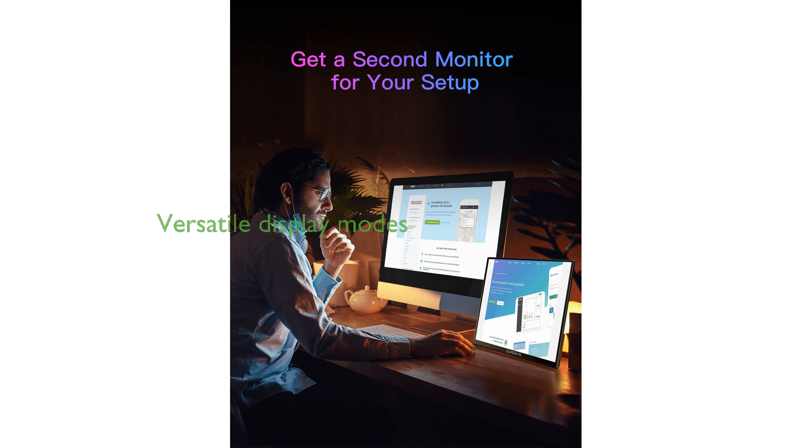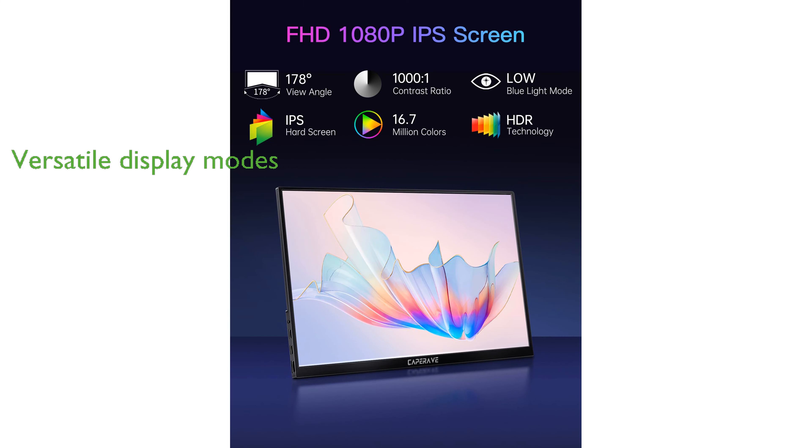The monitor's versatile display modes, including copy, extended, second screen, and portrait modes, along with HDR support, offer an enhanced visual experience for both work and entertainment.